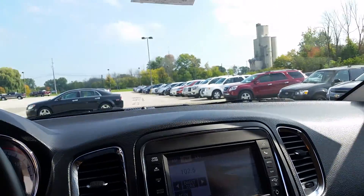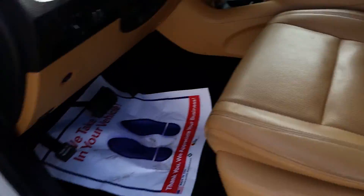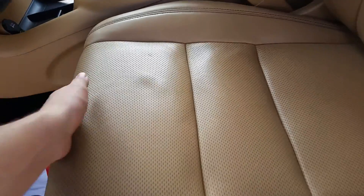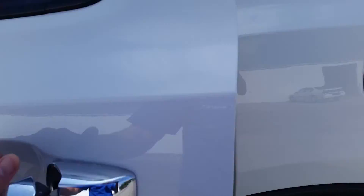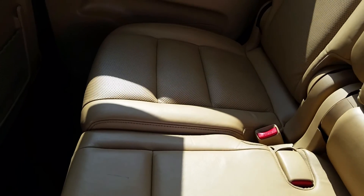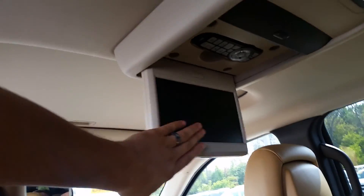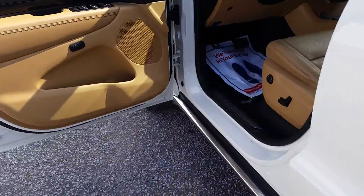It smells pretty clean to me. I don't think it's a smoker's vehicle, personally. The seats do show a little bit of wear and tear, but even these back seats are heated. We've got the DVD system. This pretty much has everything you could ask for.